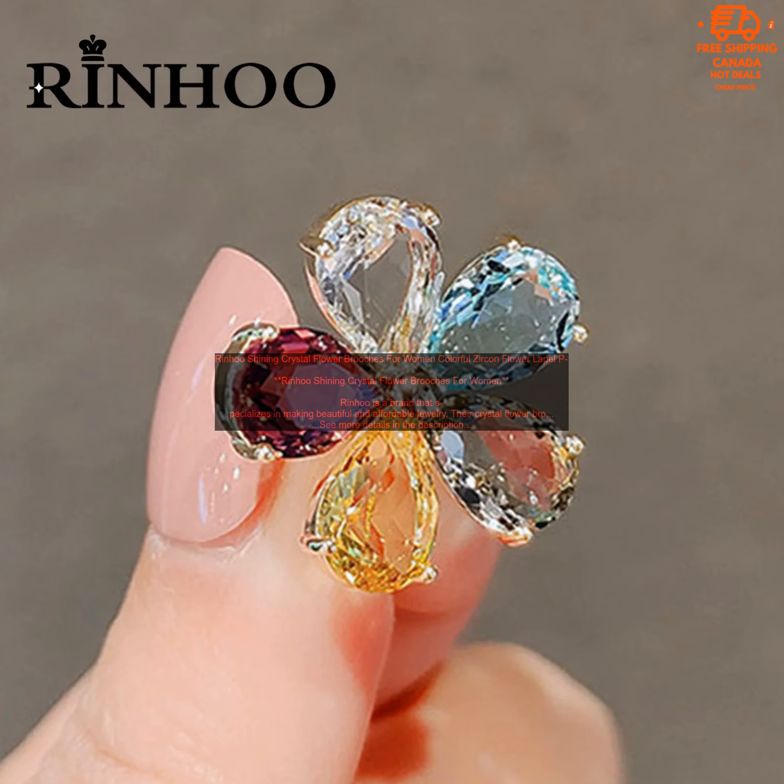Here are some of the benefits of buying RINHU crystal flower broaches. High quality materials: these broaches are made with high quality crystals and metals, so you can be sure that they'll last for years to come. Comfortable to wear: these broaches are lightweight and comfortable to wear, even for extended periods of time. A variety of colors and styles: RINHU offers a variety of crystal flower broaches in different colors and styles, so you're sure to find something that you love. Affordable: these broaches are very affordable, so you can add a touch of sparkle to your outfit without breaking the bank.